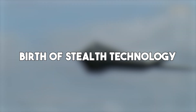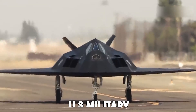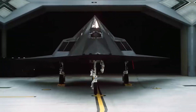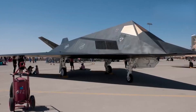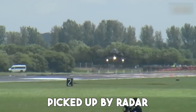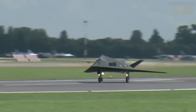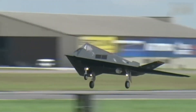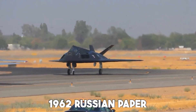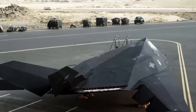In the heart of the Cold War, the US military wanted a way to strike high-value targets in the Soviet Union without being detected. Traditional aircraft, no matter how fast or high-flying, could still be picked up by radar. Engineers at Lockheed Skunk Works, led by the legendary Ben Rich, had a different idea: avoid radar completely by making a plane that couldn't be seen.